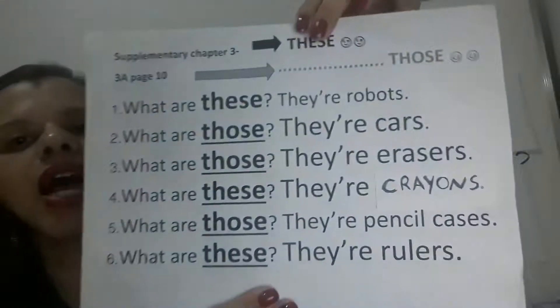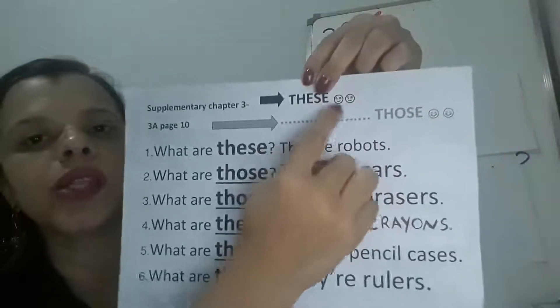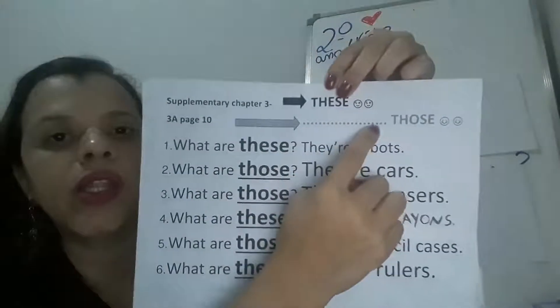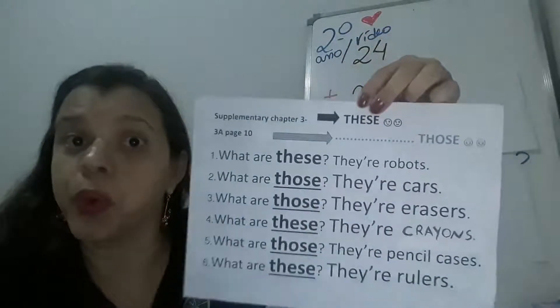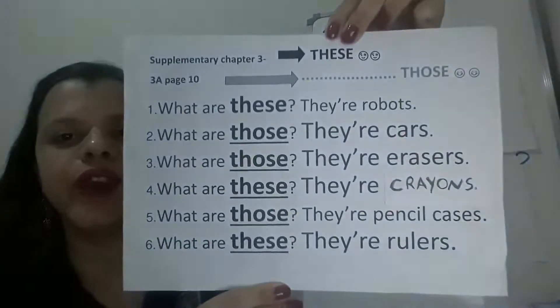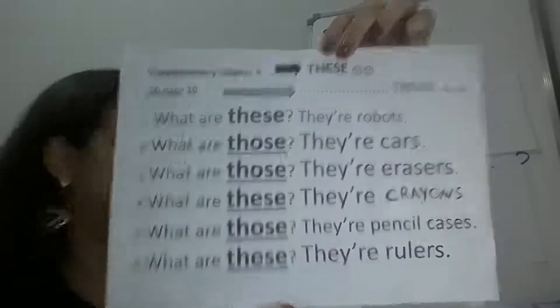Check your answers, guys. Lembrando que o 'these' a gente usa quando o objeto está perto, e o 'those' when the object is distant — no plural, ok? Very good! Check your answers. Excellent, guys. Very nice!